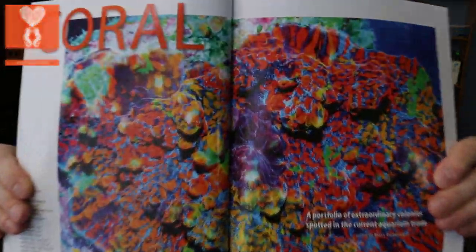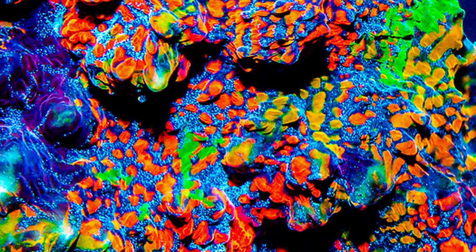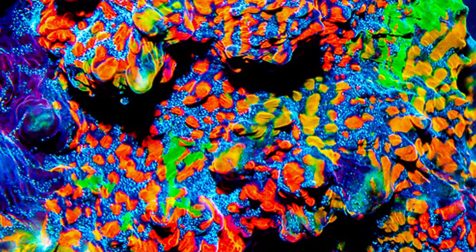I'm Daniel from Coral List, and today I just got my Coral magazine. I can't believe what I saw inside when I opened it up. There is something called the Ludacris Chalice. Any of you who are fans of Jake Adams from Reef Builders, you've probably seen this already. It is absolutely incredible.